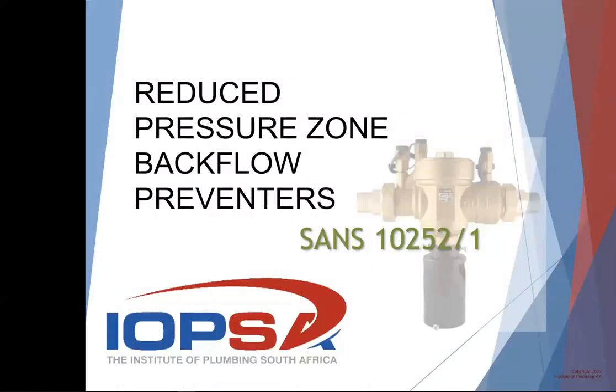Let me just quickly share the screen. Most of you guys will have come across the wording reduced pressure zone backflow preventers, or RPZ valve, but I don't think many of us have actually been physically involved in installing them or selling them. So why the big hype about RPZ valves at the moment?